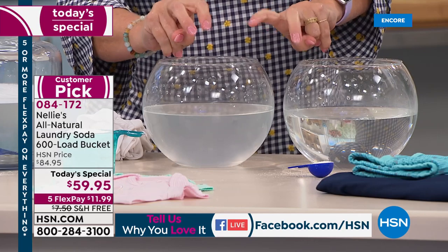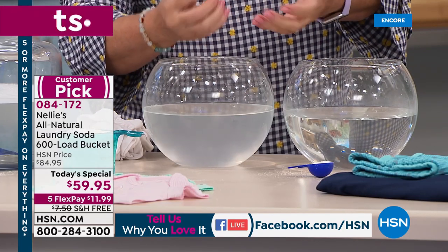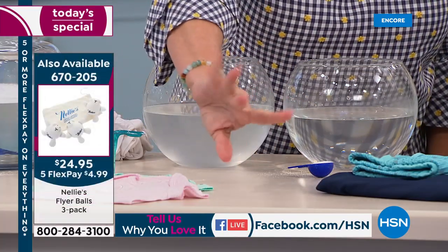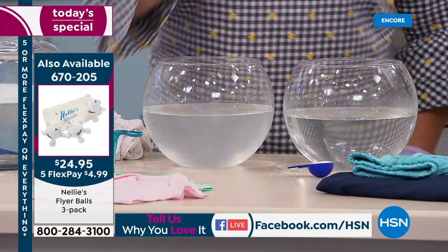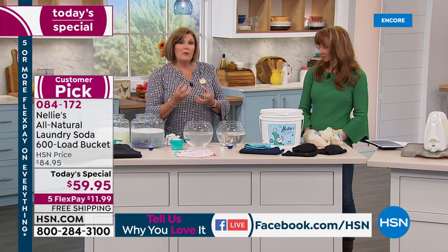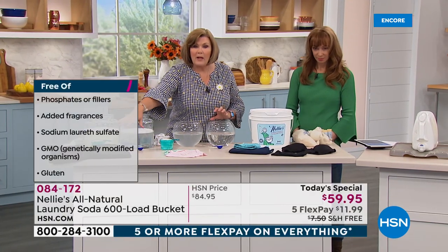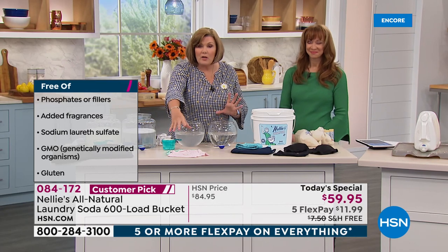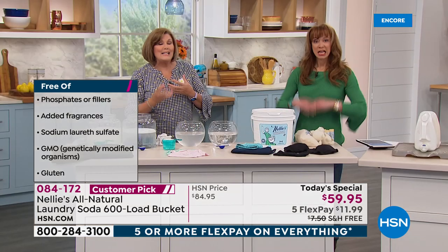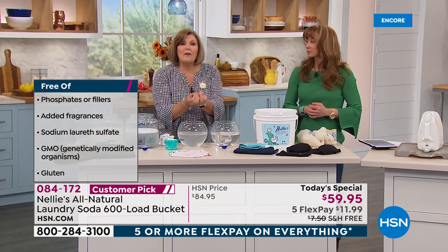Even a lot of natural laundry products have borax, and so many people are allergic to borax. We have zero borax. We only have five ingredients — count them, five simple ingredients. We start with sodium carbonate, which conditions the water. That allows the coconut oil-based surfactants to do an amazing job, whether it's your black jeans, yoga clothes, baby clothes, sheets, towels, or blankets. Everything comes out cleaner, softer, brighter, fresher, without the chemical residue.